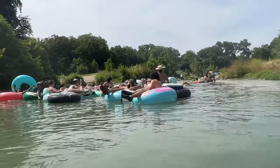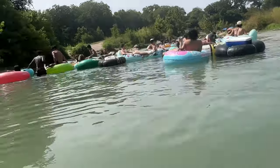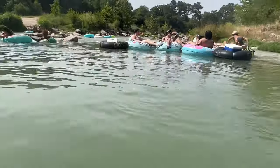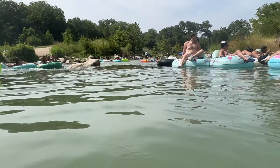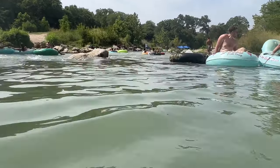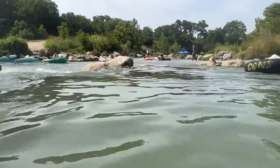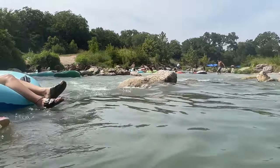Make sure your paddle is accessible and get ready to go. Once you get to the rapids, pick up your butt — you're going to be on your forearms balancing on your legs as well. Your butt should not be on the bottom of the tube because these rocks will ram you and it hurts really, really bad.